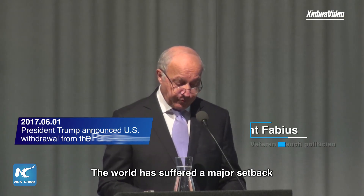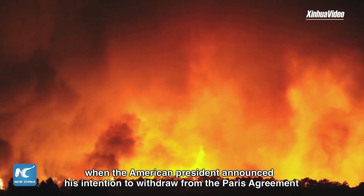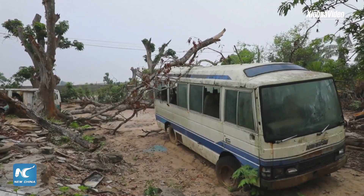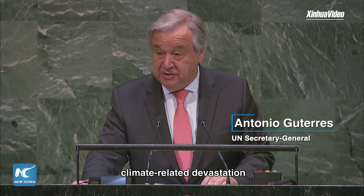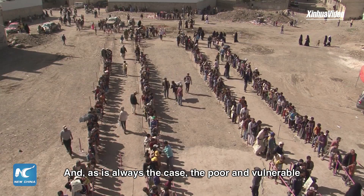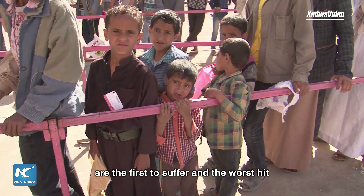The world has suffered a major setback when the American President announced his intention to withdraw from the Paris Agreement. Every week brings a new example of climate-related devastation. No country or community is immune. And, as is always the case, the poor and vulnerable are the first to suffer and the worst hit.